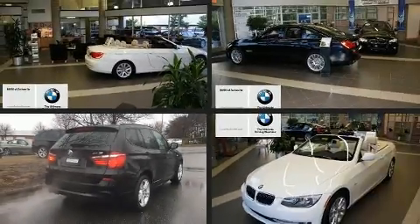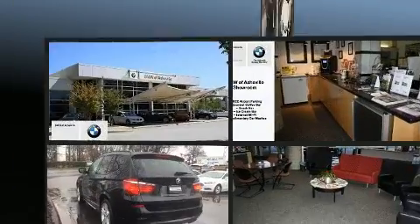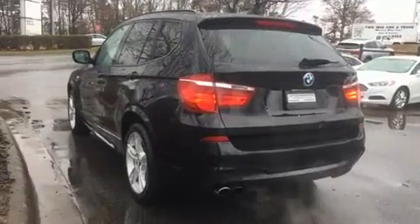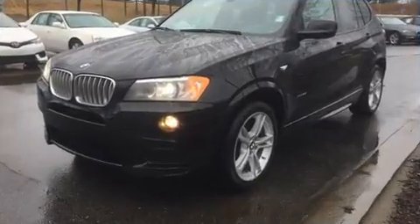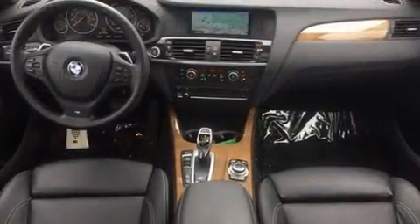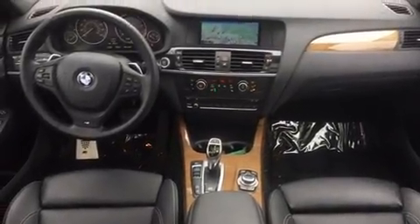Here's a great deal on a 2014 BMW X3. With just over 20,000 miles on the odometer, you'll be sure to appreciate this model's condition and value. Under the hood, you'll find a six-cylinder engine with more than 300 horsepower, providing a smooth and predictable driving experience.